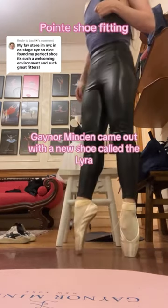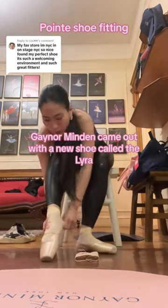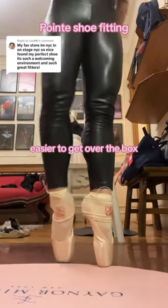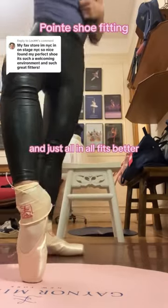Then — oh my gosh — Gainer Minden came out with a new shoe called the Liras. I love how they're much more closer to how the American Gainers felt on my feet. It's easier to get over the box, roll through, and just all in all, fits better.